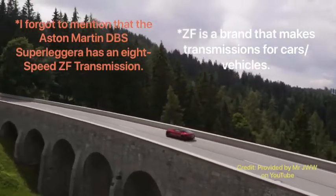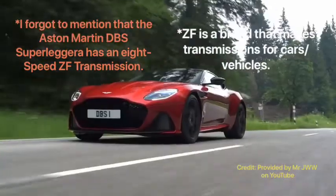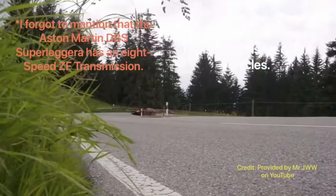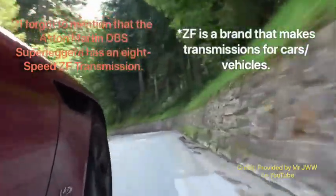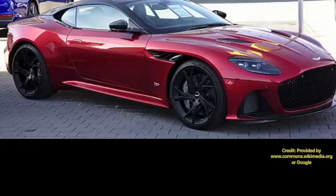Both the coupe and convertible share the same horsepower figure. The torque figure is also impressive for both variants, coming in at 663 pound-feet of torque. The top speed of the Aston Martin DBS Superleggera is 211 miles per hour for both the coupe and the convertible, which is quite a feat for Aston Martin.